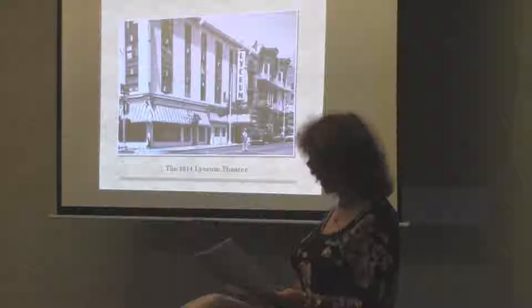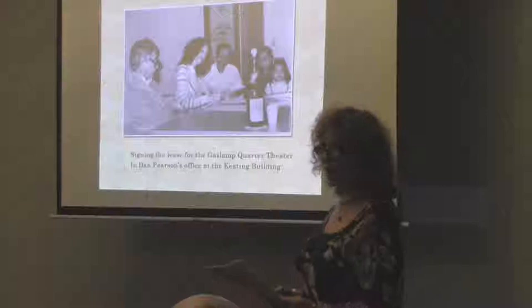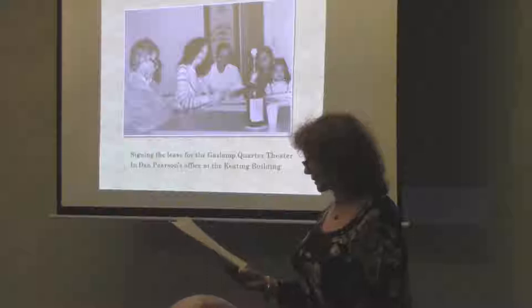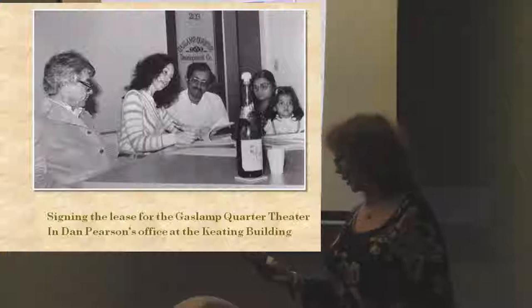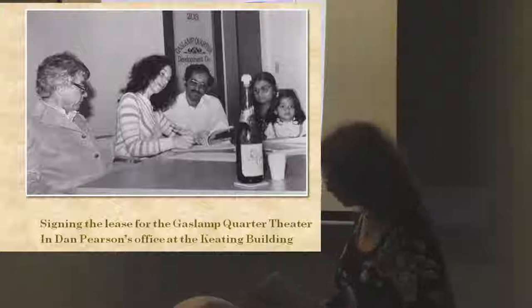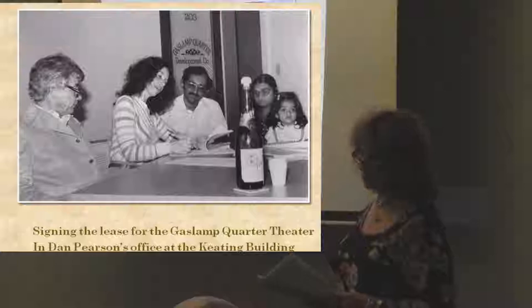Dan found the space at the Pacifica Hotel. That's the Bokta family, who still own the Pacifica Hotel. We signed a lease with Mac Bokta and his family at Dan's office in the Keating Building. I got a $25,000 donation from Laura Kerr, who was a local philanthropist who loved what we were doing, and we worked with Wayne Donaldson to design the theater to code and to historic code and begin renovation. This was late in '79.